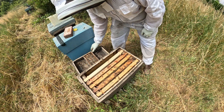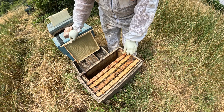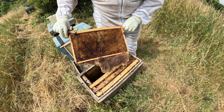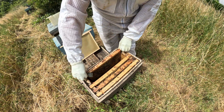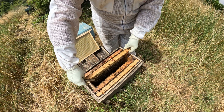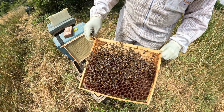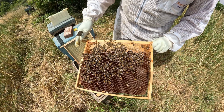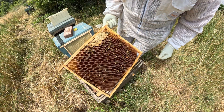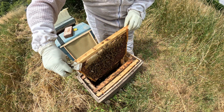Nothing on the underside of the lid - I'm going to put it on top just to keep it safe. Nothing on the end frame - it's a little bit sad. We did mark it with an X so we should be able to see supersedure cells on that one. That looks good - they are packing in the stores. See this nice glistening over here - wonderful capped honey on the top. Capped honey on top here as well, so they're not shy with the old stores at the moment.